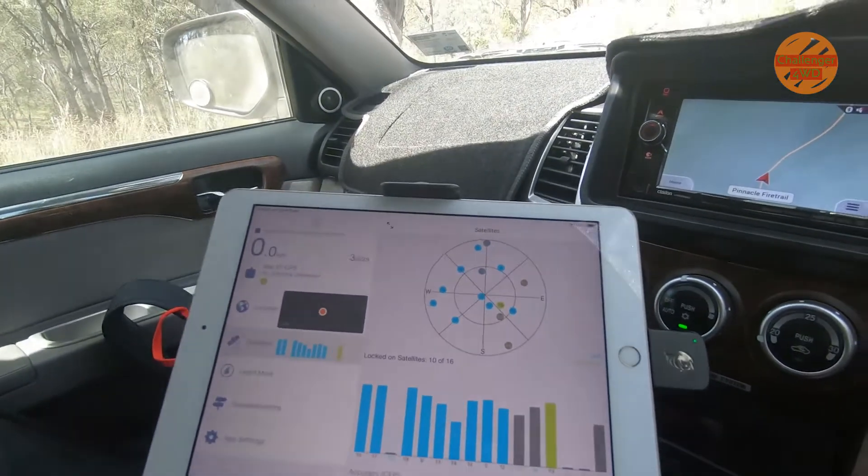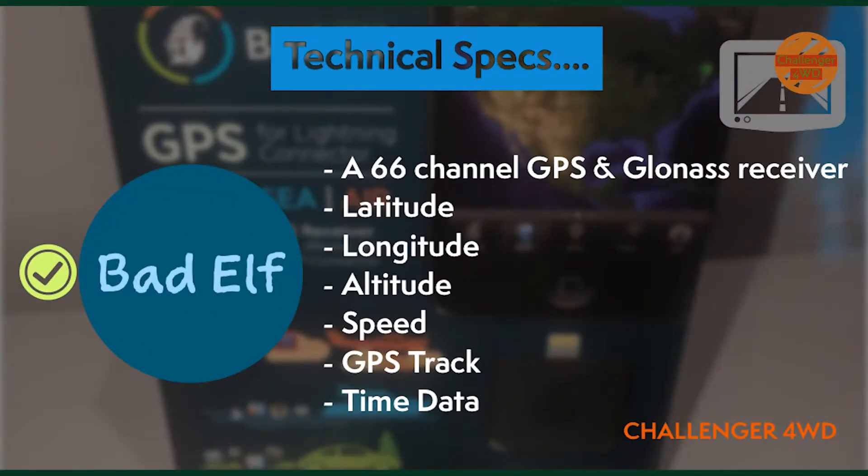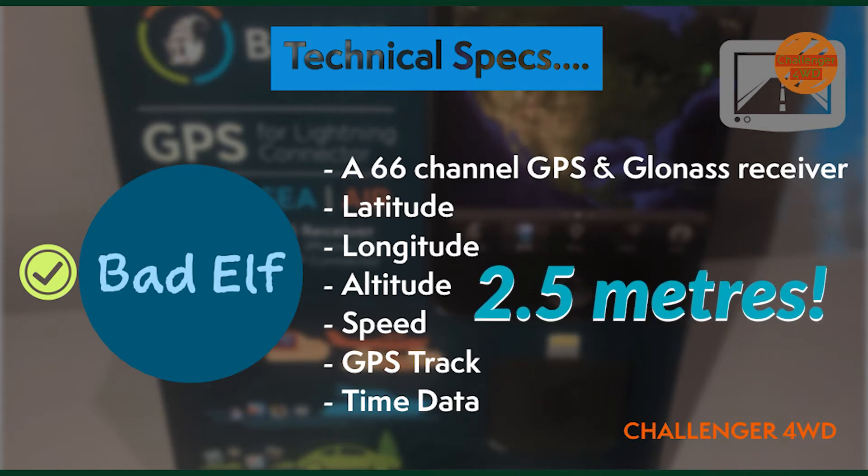I'll just run over the technical details. It's a 66-channel GPS and GLONASS receiver, and it will provide latitude, longitude, altitude, speed, GPS track, and time data. And it's accurate to within 2.5 metres.